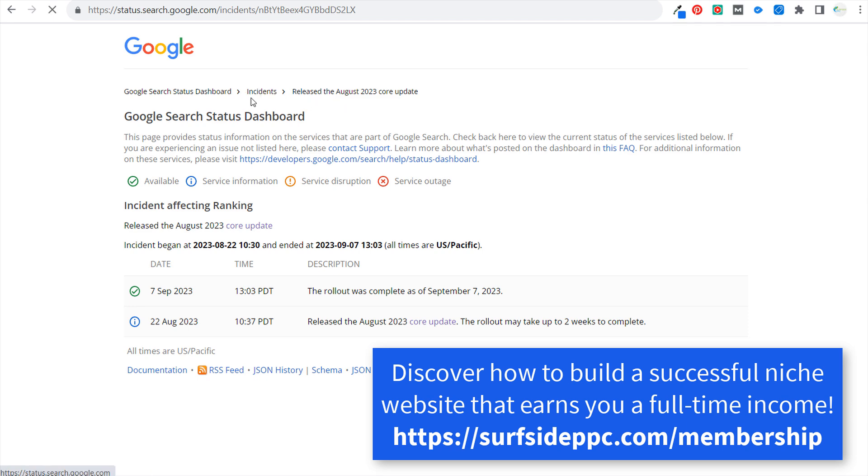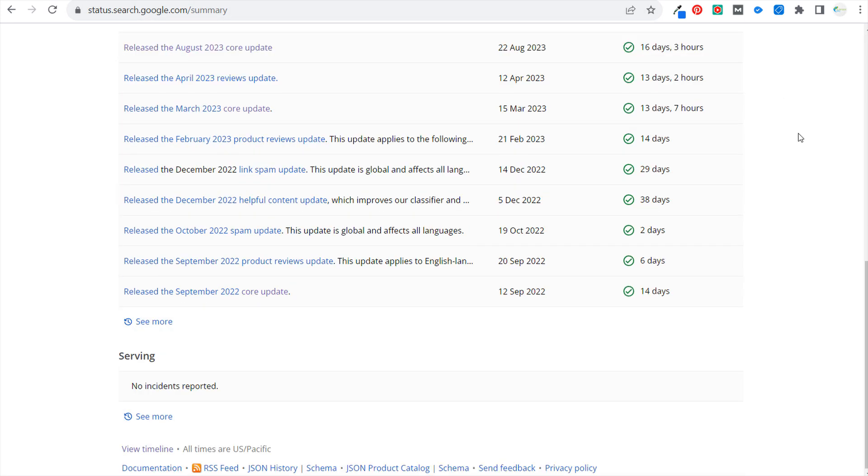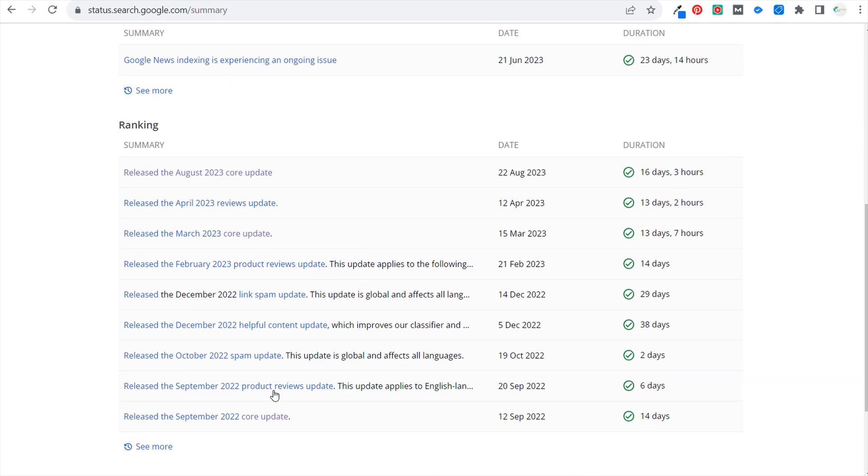If you come to the incidents page at status.search.google.com, you can see all of the different updates that Google has released, going back to the September 2022 core update. They cover all the different core updates — the link spam update, helpful content update, spam update, product reviews update — and give more information about what each update is actually doing. The duration column shows how long it took to completely roll out each one; the most recent was 16 days and three hours, starting on August 22nd.